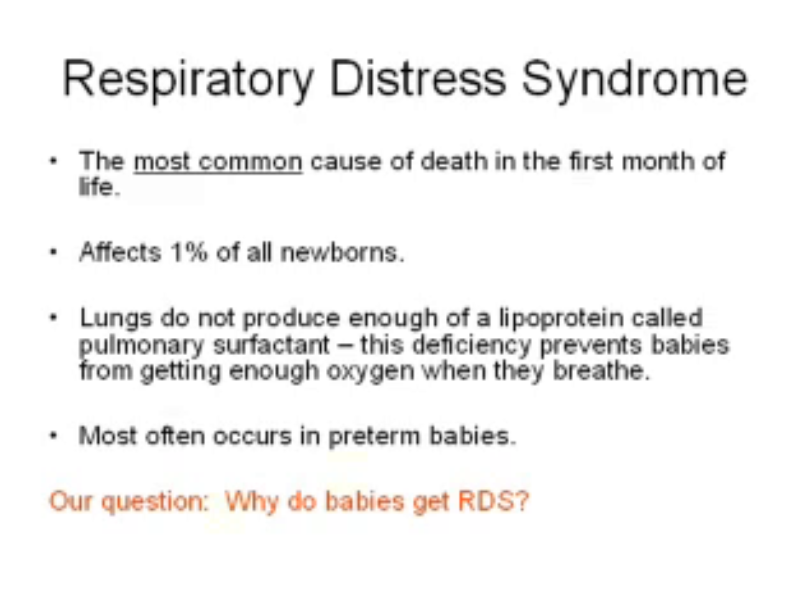This disease most often occurs in preterm babies, but it does affect 1% of all newborns. But why do some babies get respiratory distress syndrome and others don't? That's the central focus of our research. There's evidence that a great portion of the risk for developing RDS is in the baby's DNA.